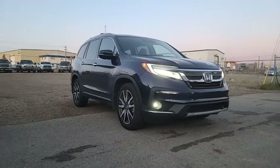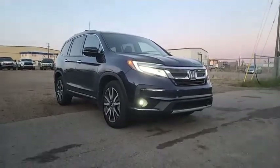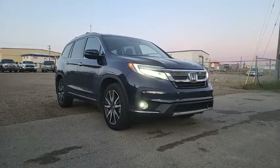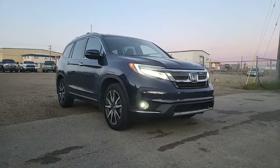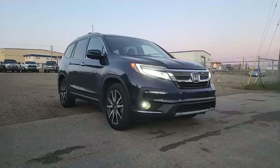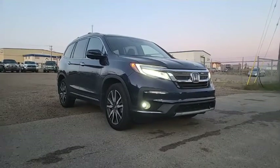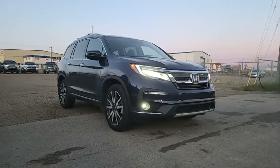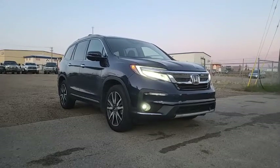Meron po akong isang manager demo dito sa dealership. And because it's a manager demo, meron siyang kilometers na, but price point wise, it actually came up to the same price as yung brand new na Honda Passport Touring. So sabi niya sa akin, sige Jerry, let's consider that. Can you do me a Facebook live video para makita ko yung sasakyan yan?